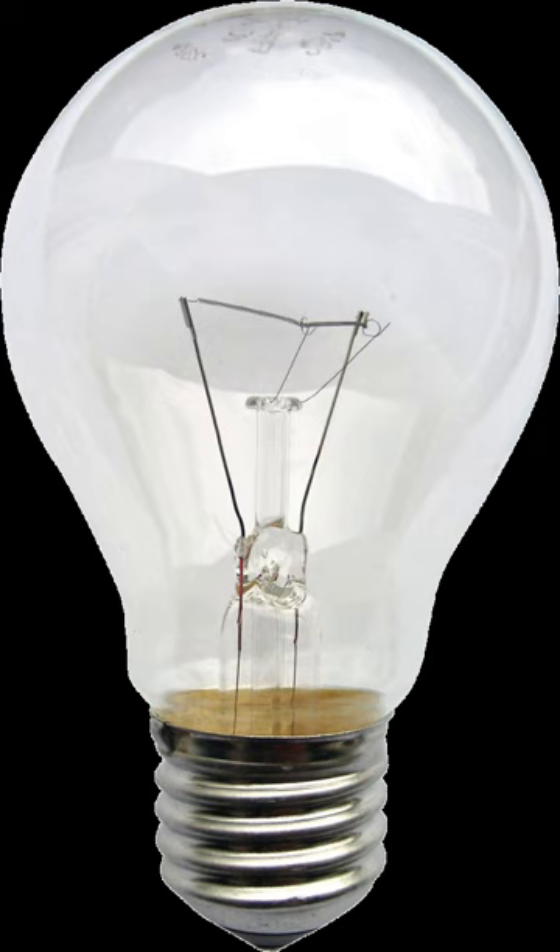An incandescent light bulb, incandescent lamp, or incandescent light globe is an electric light with a wire filament heated to such a high temperature that it glows with visible light. The filament is protected from oxidation with a glass or fused quartz bulb that is filled with inert gas or a vacuum. In a halogen lamp, filament evaporation is slowed by a chemical process that redeposits metal vapor onto the filament, thereby extending its life.